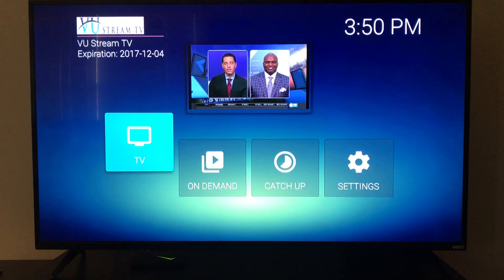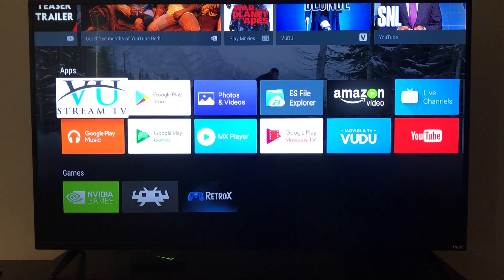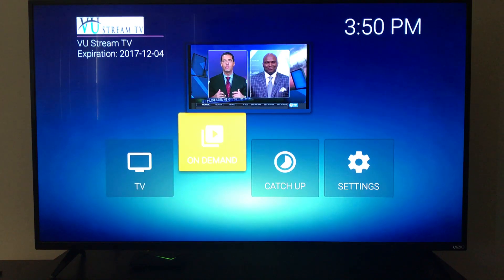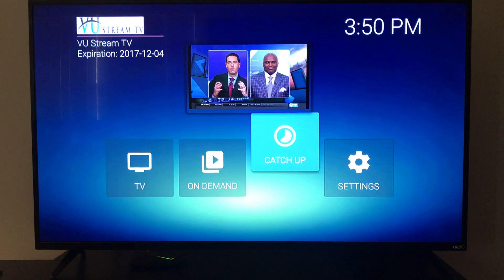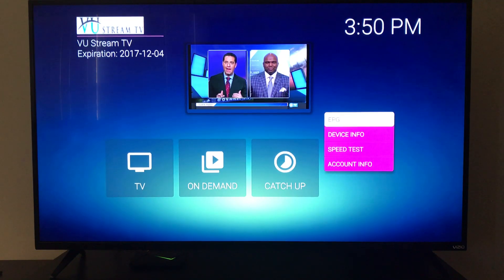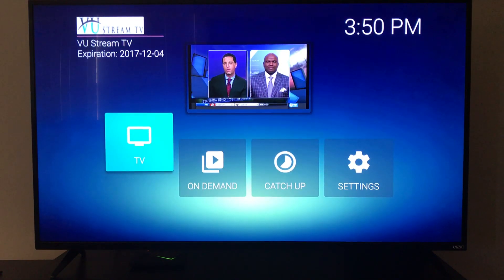A quick video on the ViewStream TV service to show you how it works once you have the app installed. Once the app is installed, you simply go to your home screen, launch the app, and it brings you to your main menu. You've got your TV option, your on-demand catch-up which is similar to a DVR service but not available right now, and then your EPG which is your program guide.